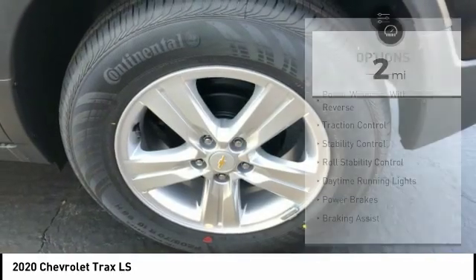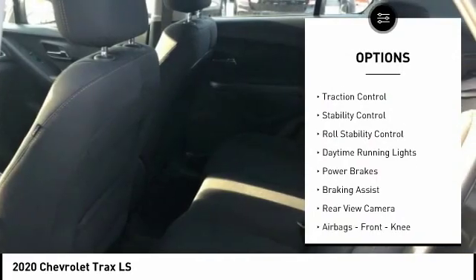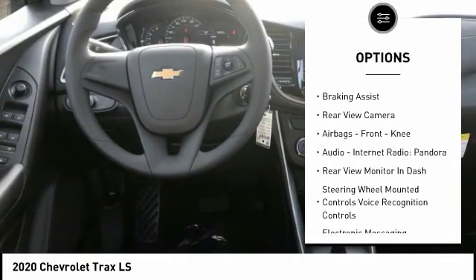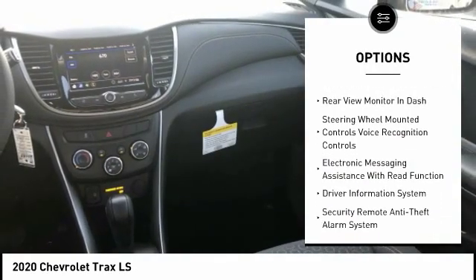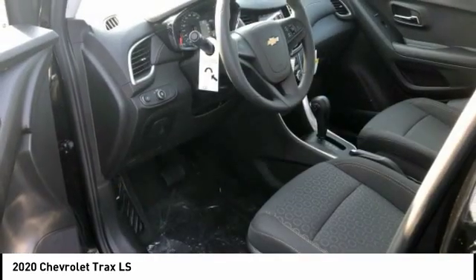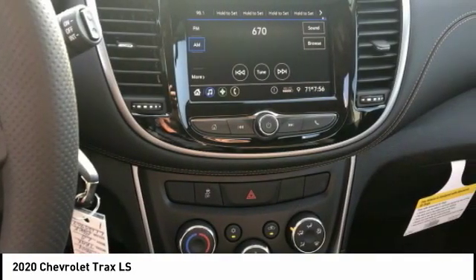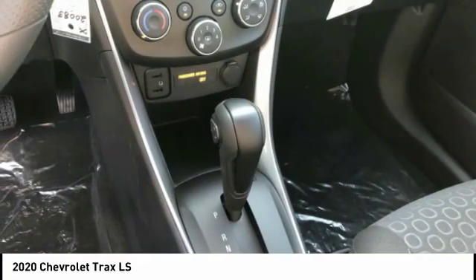Here are some of this vehicle's great options: power windows with safety reverse, traction control, stability control, roll stability control, daytime running lights, power brakes, braking assist, rear view camera, airbags, front knee airbags, audio, internet radio, and Pandora. Come take a test drive today!